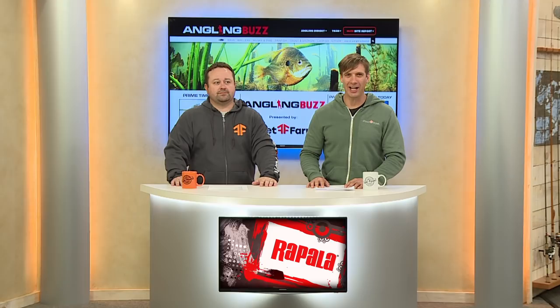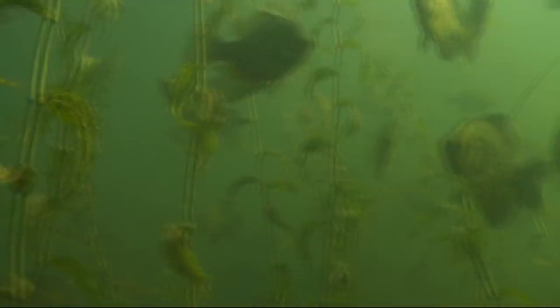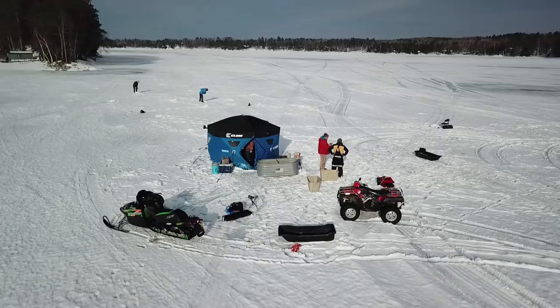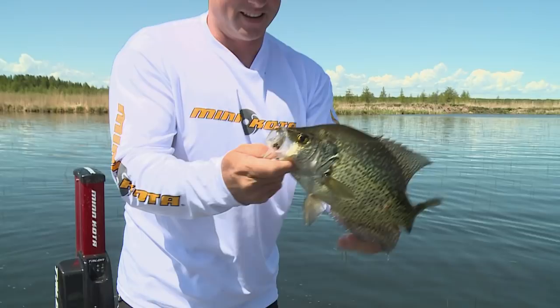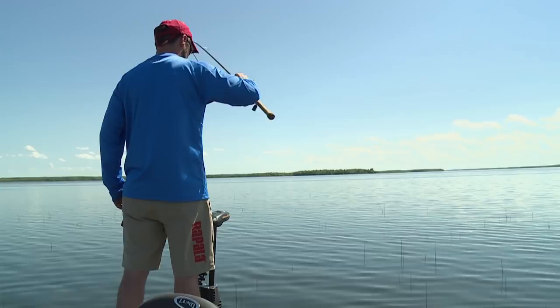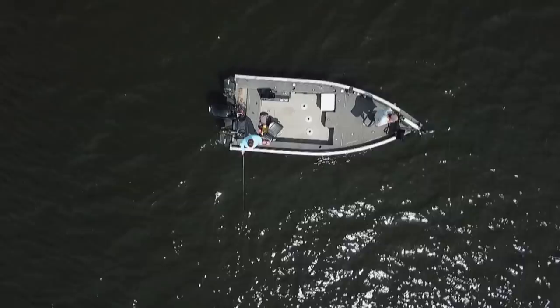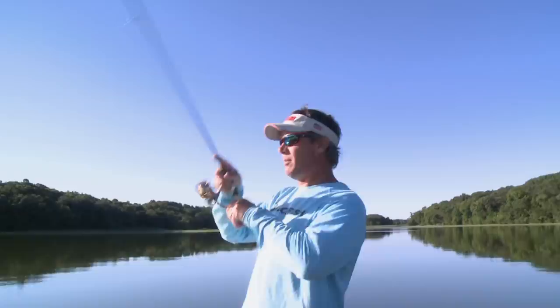When is prime time panfishing? Some may say when the spawn is on. For others it's right now when the fish are around the weeds, and for others it might be winter through a hole in the ice. But everyone agrees panfish are awesome — they're fun to catch, abundant, delicious, and you can fish them 12 months out of the year. For panfish in the north, the spotlight shines in spring and winter, and in many bodies of water, panfish in the summer are all but forgotten. However, this can be one of the best bites of the year.